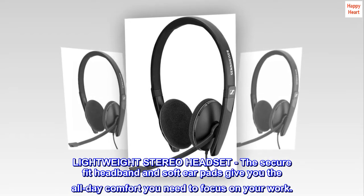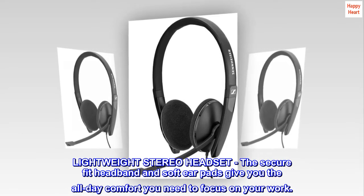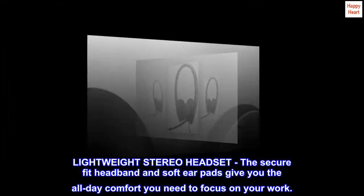Lightweight stereo headset. The secure fit headband and soft ear pads give you the all-day comfort you need to focus on your work.